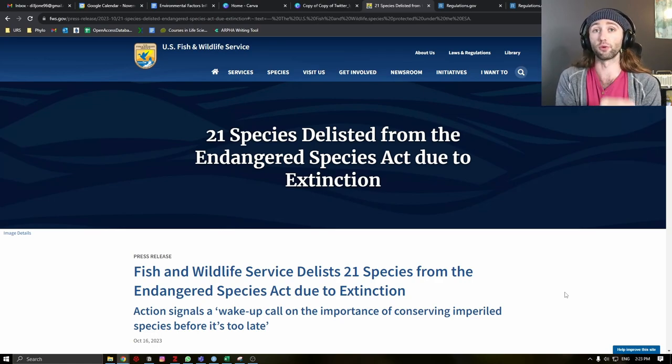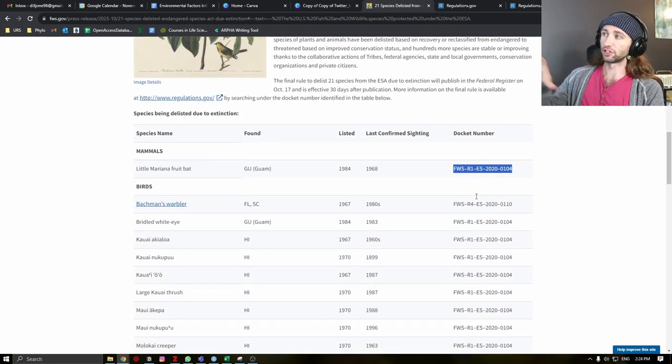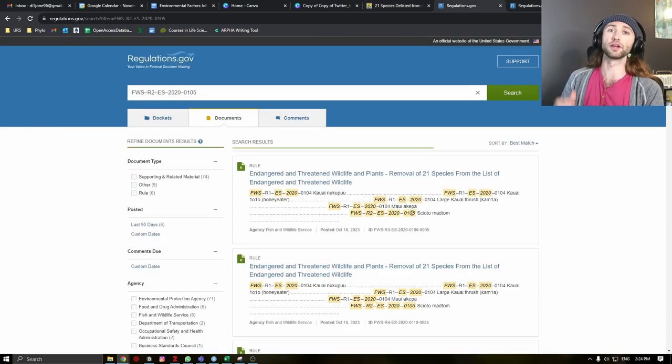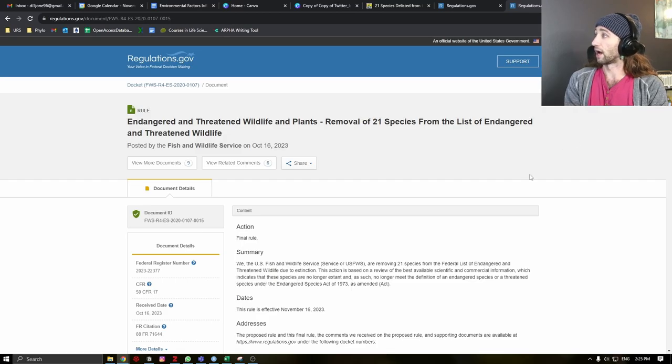I will list out the reasons for their extinction. If you want to find all of the information about any of the species we talk about today, the links are down in the description. You will have to use the docket numbers from the Fish and Wildlife Service and put those into regulations.gov, where you can find all of the information for why these species were listed, why they were deemed extinct, as well as any public comments. I will be referencing the actual ruling posted by the Fish and Wildlife Service back in October.